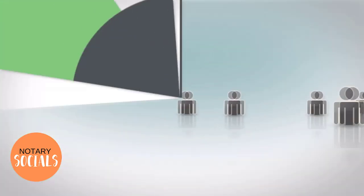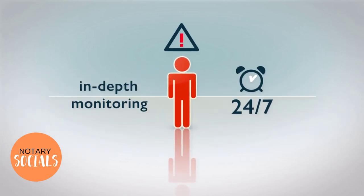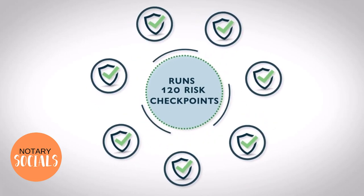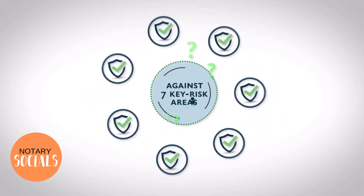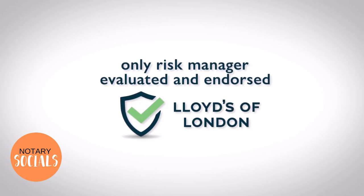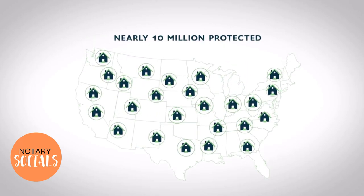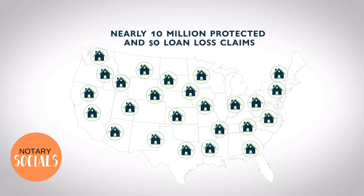A closing agent's profile can go bad overnight. It's why Secure Insight offers in-depth, real-time monitoring and reporting, 24-7, 365 — a far cry from one-and-done checks that leave a lot on the line. Secure Insight runs 120 risk checkpoints against seven key risk areas in the evaluation of closing agents and protection of funds. Secure Insight is the only risk manager whose security criteria requirements have been evaluated and endorsed by risk managers at Lloyd's of London. Since 2012, we've protected nearly 10 million residential mortgage transactions in all 50 states with exactly $0 loan loss claims.